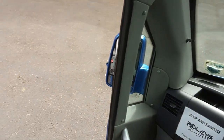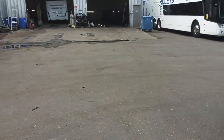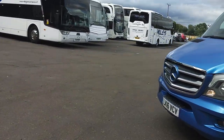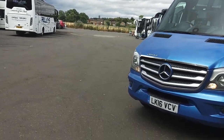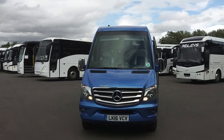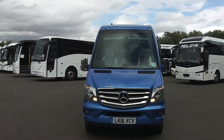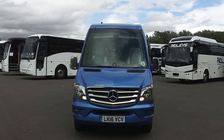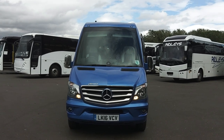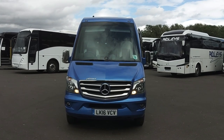It's a very nice little thing, and we all know that late-model Sprinter mini coaches in any size are very difficult to get hold of right now. So this 2016, 16-registration Mercedes-Benz 516 CDI Fercus Sirocco 16-seat mini coach is a great opportunity. Thank you.